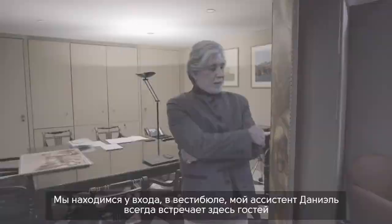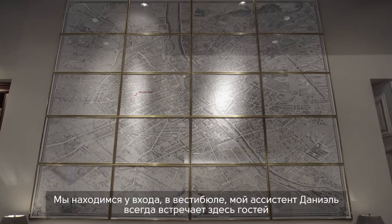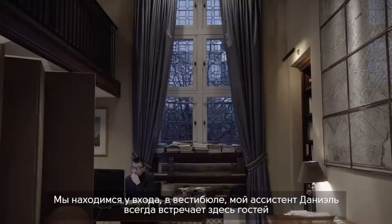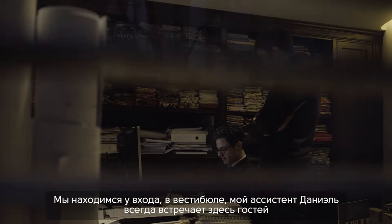Welcome DesignMaid to our office in Paris. Please come in. We are here in the entry, the vestibule, with my assistant Daniel. He's basically the person who welcomes everyone who comes here, and at the same time there's a lot of action happening here.